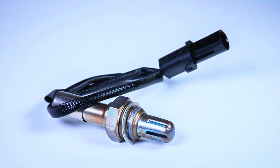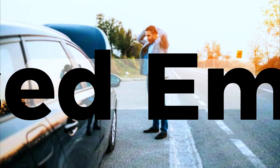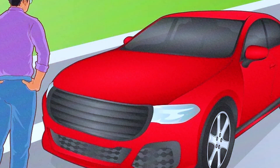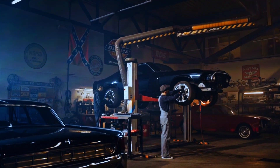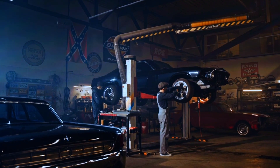In conclusion, paying attention to the signs of a bad oxygen sensor can save you from decreased fuel efficiency, increased emissions, and potential damage to other components. If you notice symptoms like poor performance or a lit check engine light, it's a good idea to have your oxygen sensors inspected. Regular maintenance and prompt replacements when needed will keep your car running smoothly and environmentally friendly.